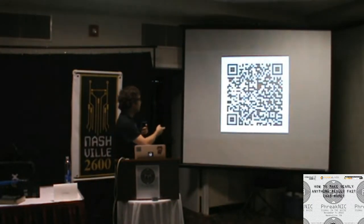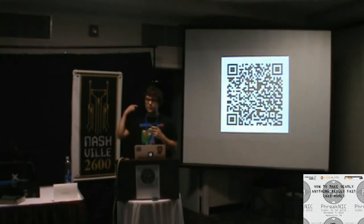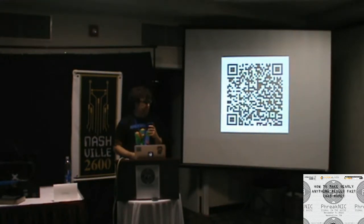Before I really get into it, I have a QR code, so if you want to follow along you can just download the slides right here. I've got a bunch of links and stuff.